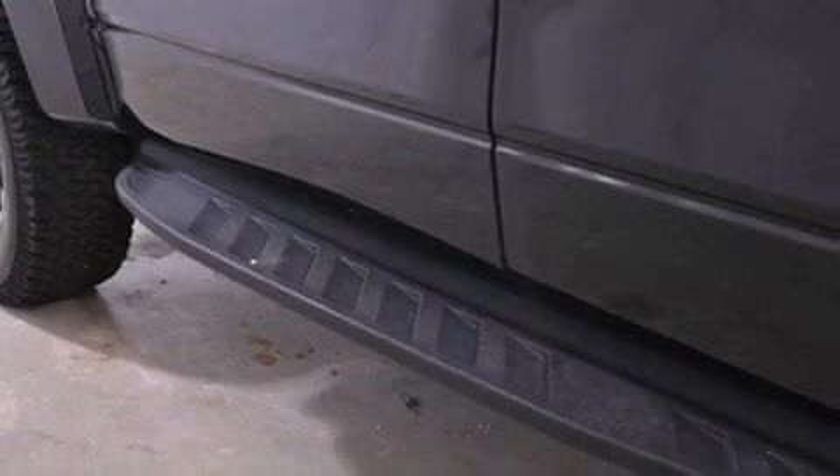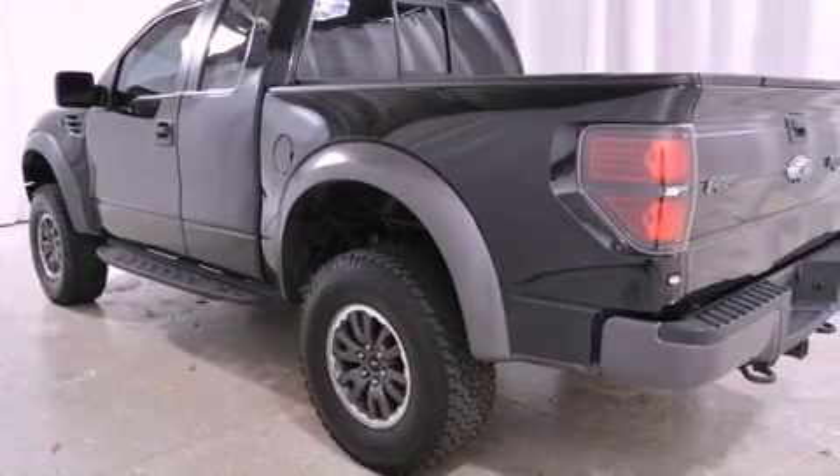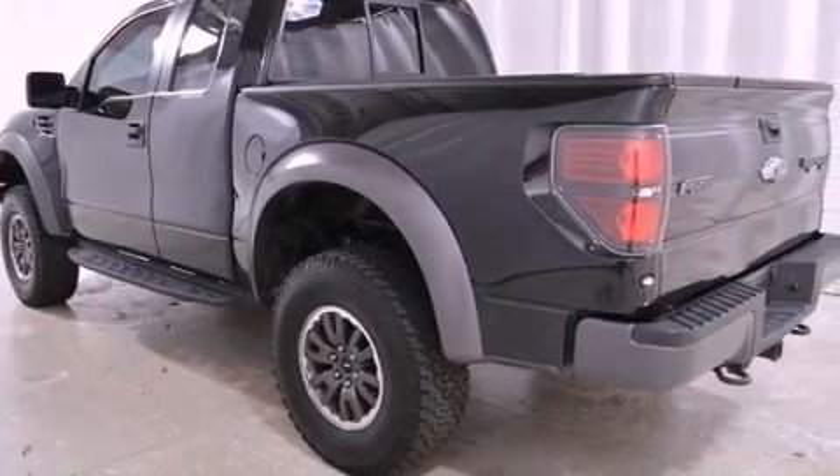Its top features include a double wishbone independent front suspension, a low tire pressure indicator, aluminum wheels, and skid plates.